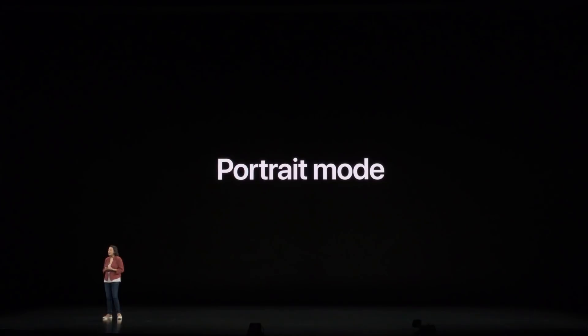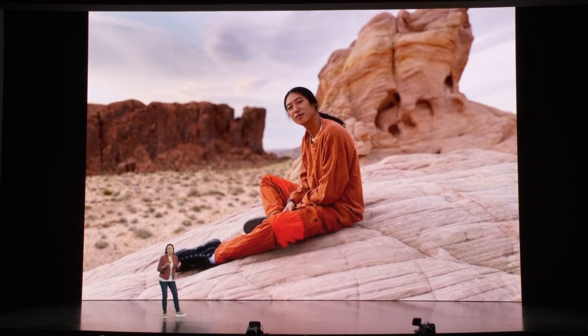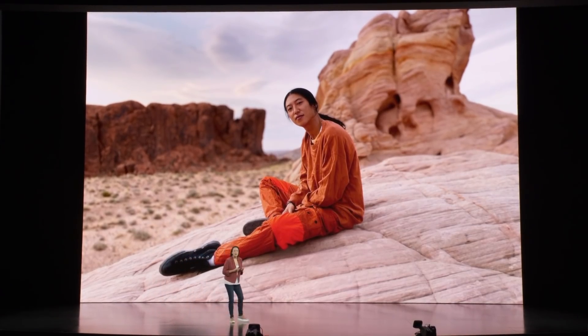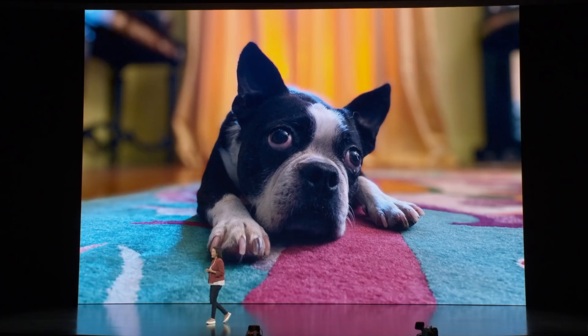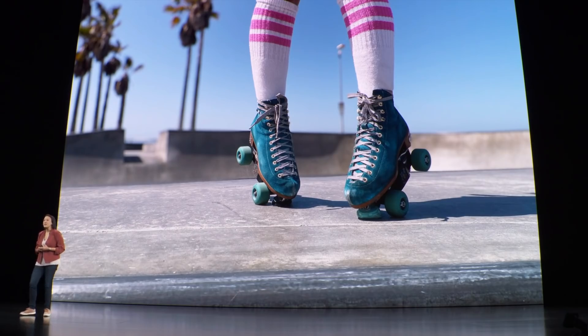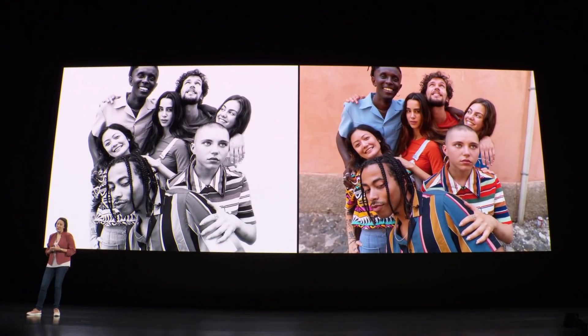People love taking portraits on iPhone 11. iPhone 11 has a wide-angle camera, so you can take beautiful wide shots of portraits. But now with two cameras, we have stereoscopic depth, so you can also take portraits of your favorite pets. We have a new portrait lighting effect — high-key mono — so you can take a stunning, studio-quality portrait from a pretty ordinary background.